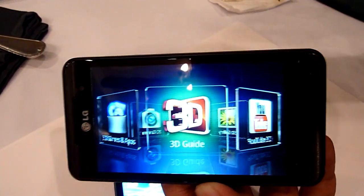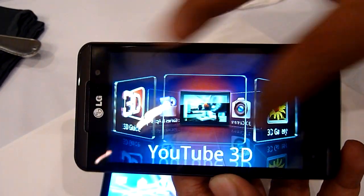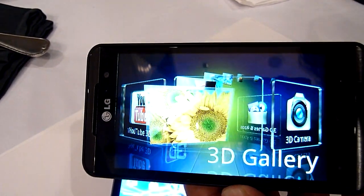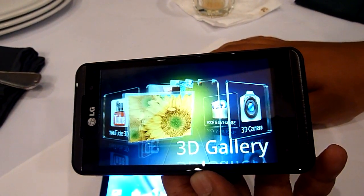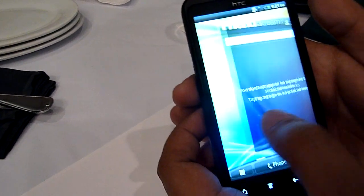I can see getting this phone if you're going for 3D. You get YouTube 3D, and it's really smooth. You get a 3D gallery — this is LG's demonstration of their 3D capability with a dedicated 3D menu on the LG Optimus 3D. That dedicated 3D menu is not available on the HTC at all.